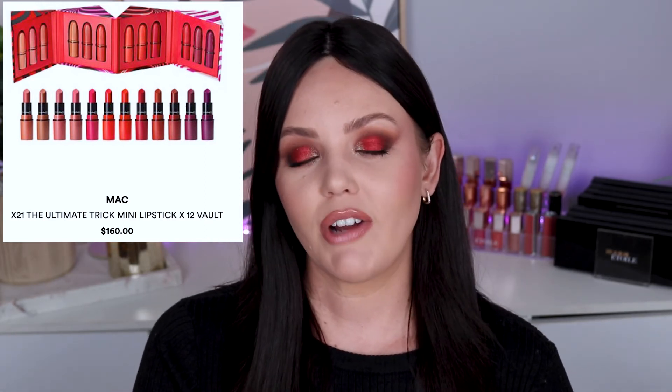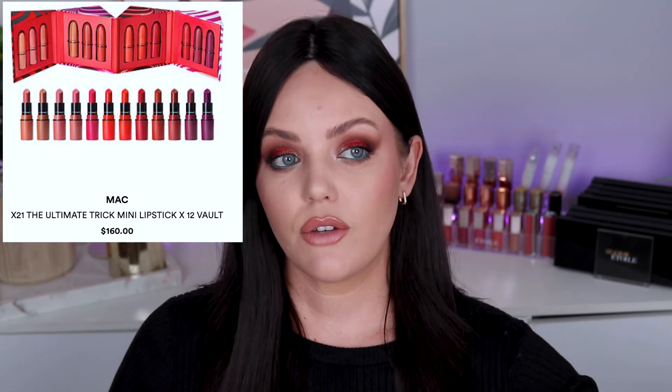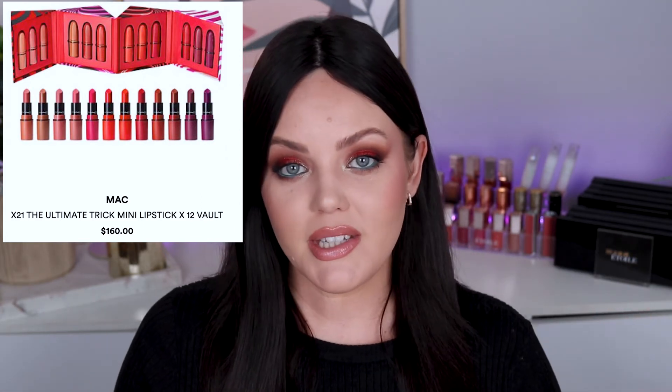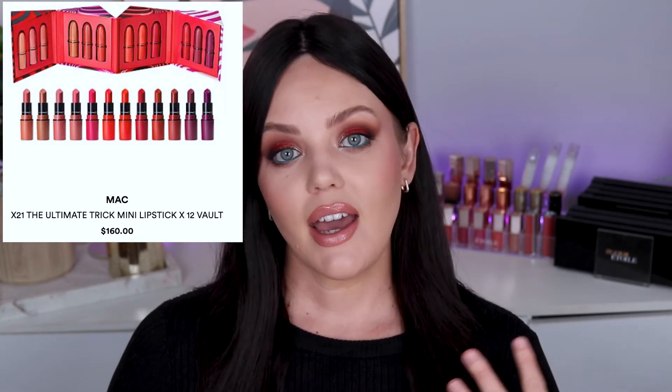Another gift set I love is the Mac Mini Lipstick Vault. They kind of do it every year. This one has 12 mini lipsticks included and it's ranging from about $160 Australian dollars — hopefully it'll go on sale over the next week or so. This is a really nice gift if you've got to spend a little bit extra on someone, you know they love makeup, but you're not quite sure what makeup they wear. You can't go wrong with lipsticks, especially in a gift pack like this with a whole range. It gives someone the opportunity to try a whole heap of different shades and see what they like, what they don't, and what works for them all at once.